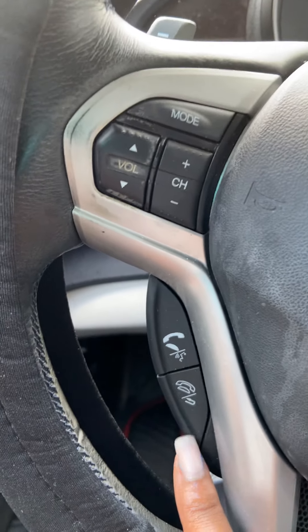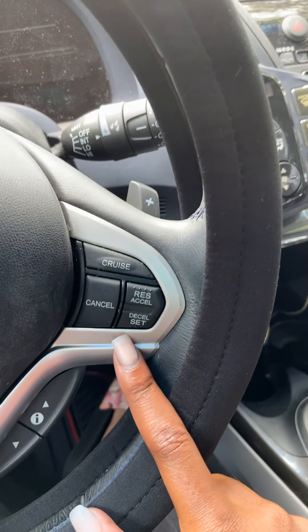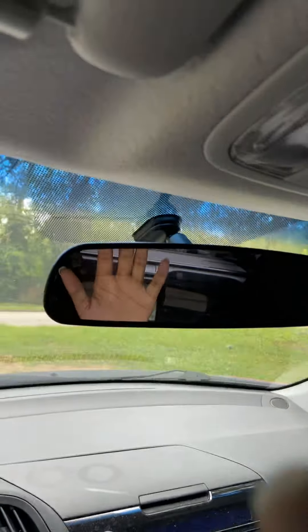I can call, I can turn up my radio and skip. This is my cruise control. And these are my lights.